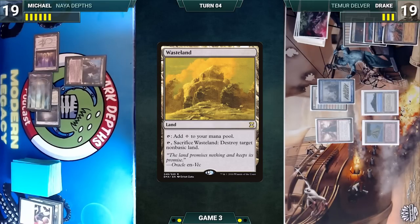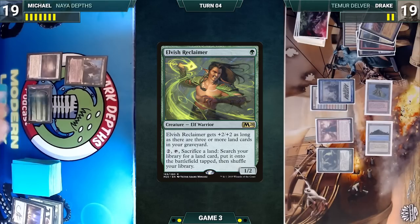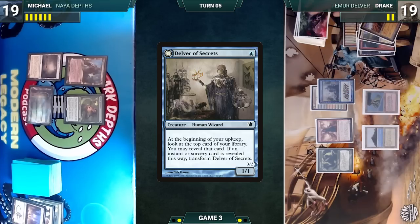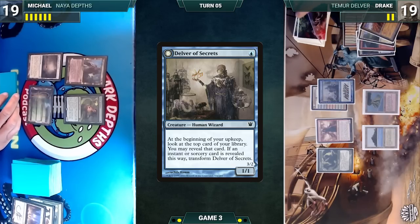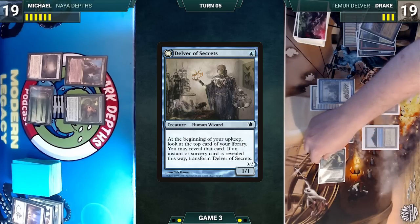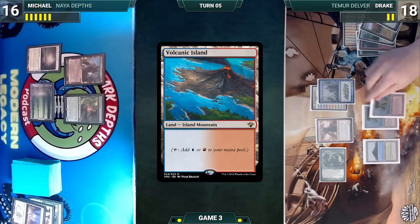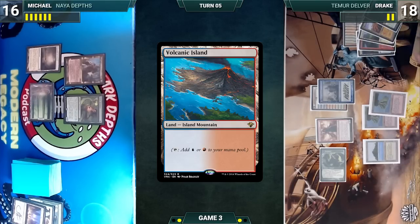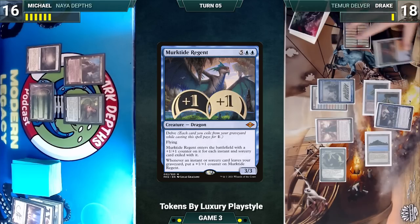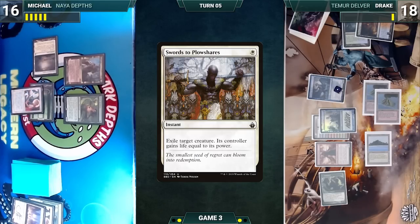Michael draws, casts Elvish Reclaimer, and passes. During Drake's upkeep, Delver triggers and doesn't reveal. He draws, attacks with Tarmogoyf (Michael takes it), then in his second main phase plays Misty Rainforest, cracks it to fetch Volcanic Island, and delves away graveyard cards to cast Murktide Regent — it enters with one +1/+1 counter. Drake ships to Michael. At the end of Drake's turn, Michael casts Swords to Plowshares targeting Murktide Regent — it is exiled and Drake gains four life.